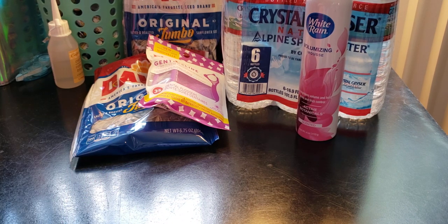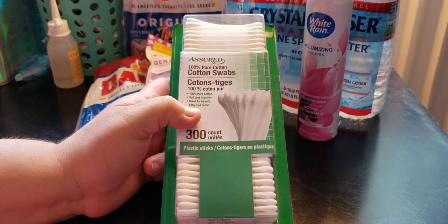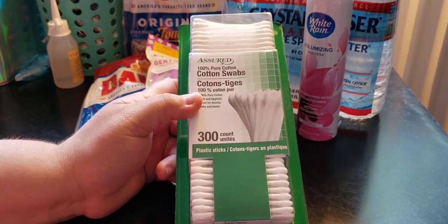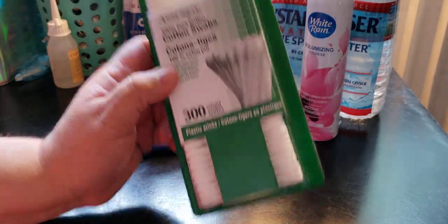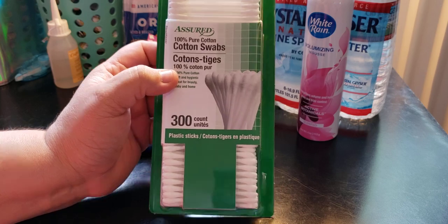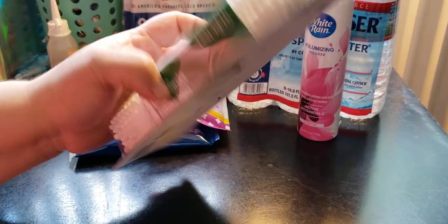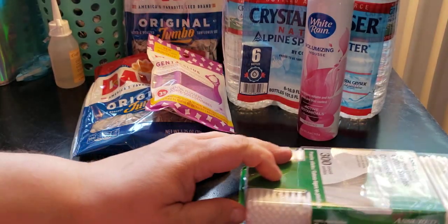My husband loves these because he runs out of them. It's the Assured 300-count swabs with plastic sticks. I do not know how he goes through 300 count in two weeks, but he runs out quickly.